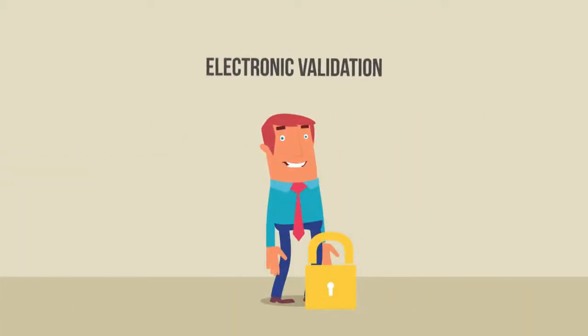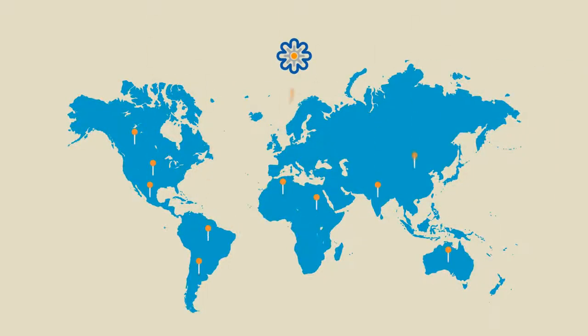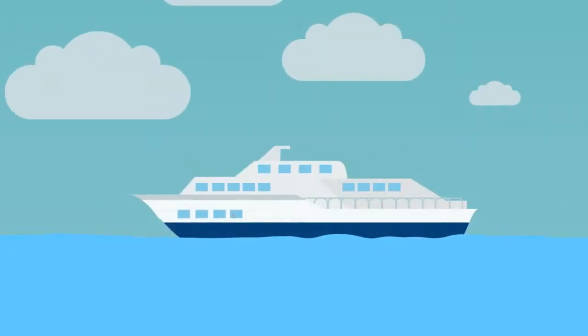Reduce risk with our electronic validation. Reduce time by automating everything. And increase productivity by focusing on more important things. With our cloud system, you can do that from anywhere in the world, on any laptop or computer. Heck, you can even do it on a business trip across the ocean.